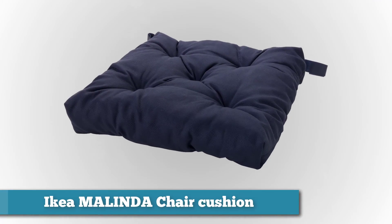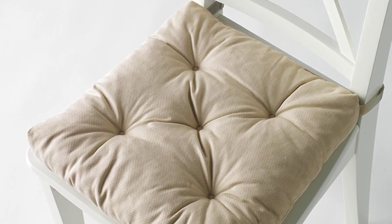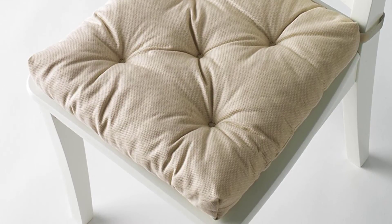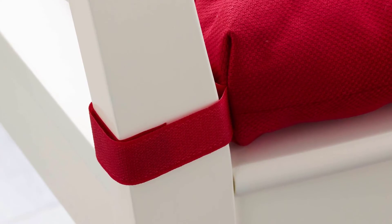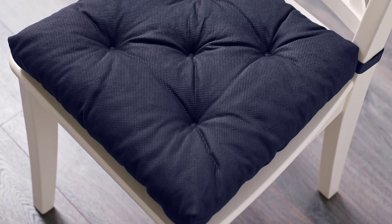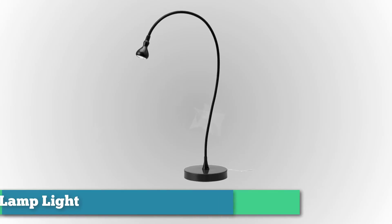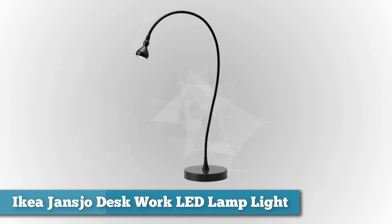Next we have IKEA's MALINDA chair cushion. The extra-thick filling provides soft, cushiony comfort even on the hardest of chairs. Two identical sides offer a longer life — simply turn the chair pad over when one side becomes worn or dirty. There's also a sturdy velcro attachment that securely connects the cushion to the chair; the velcro is long so it should fit even the widest chair frame. The overall quality is great — it doesn't look or feel cheap at all. They are very comfortable and add some elegance to the dining area.